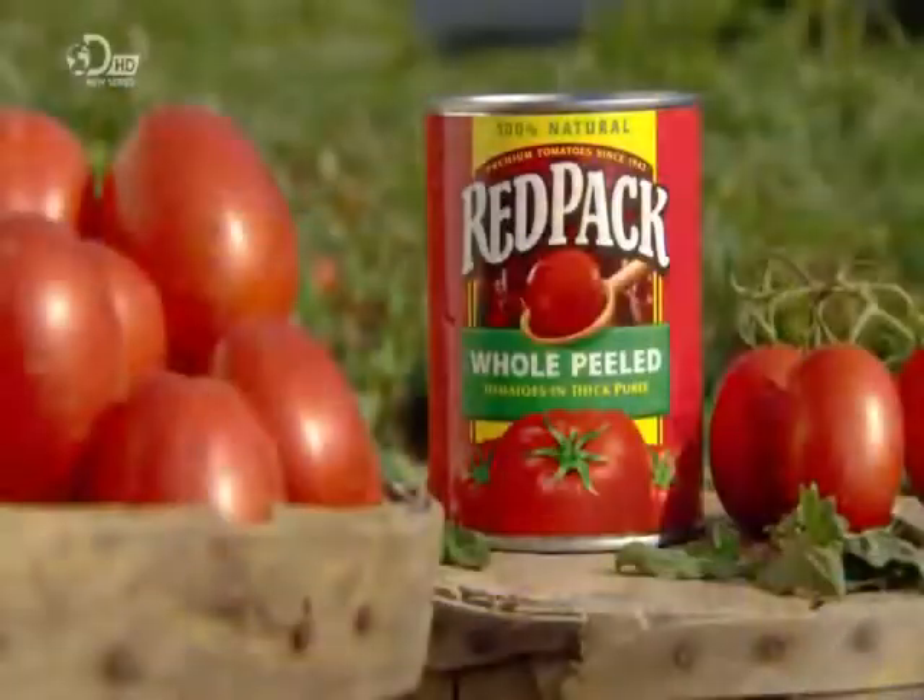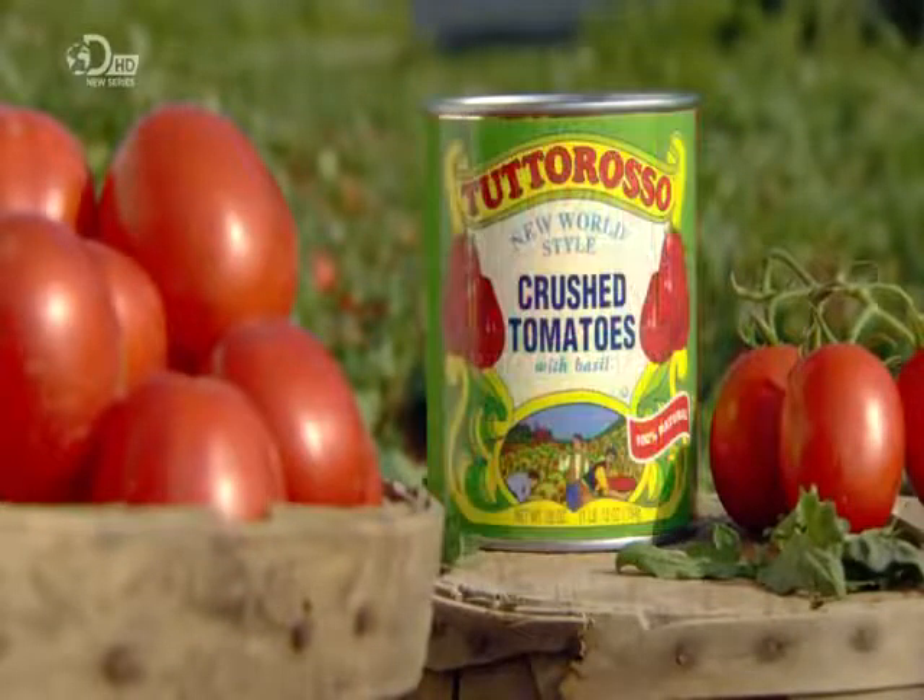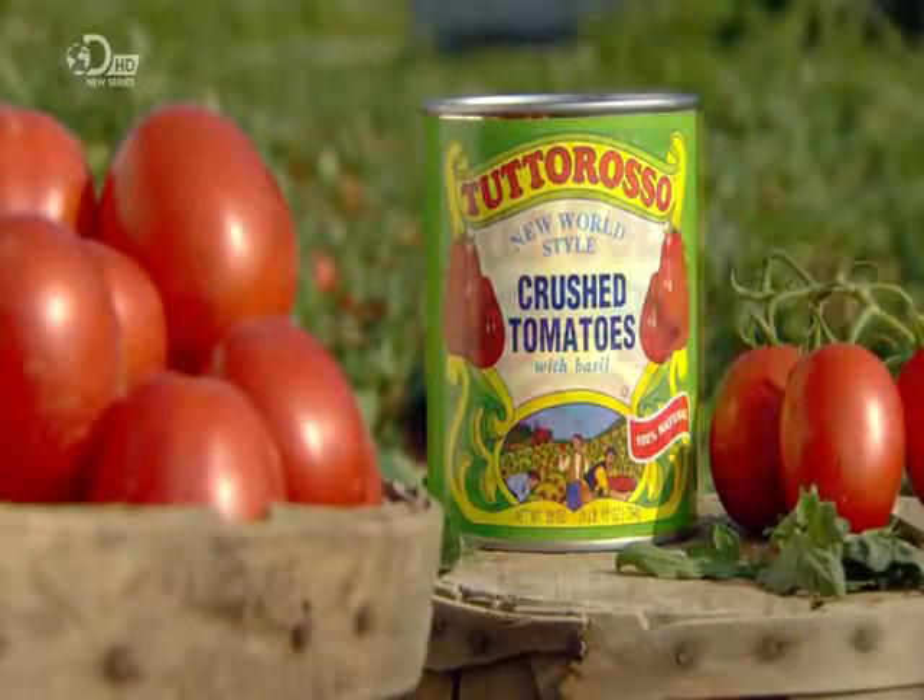It's taken about one hour for these tomatoes to be harvested and canned. All that's needed is a tin opener and a recipe.